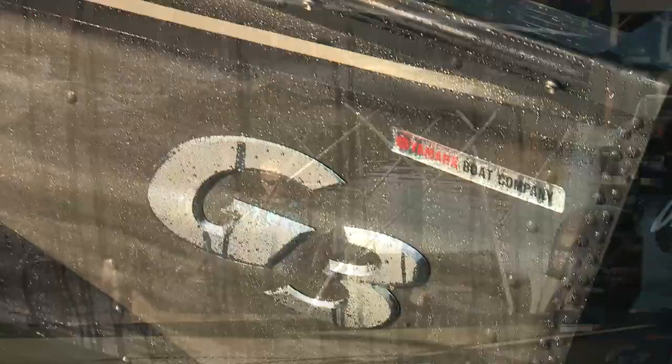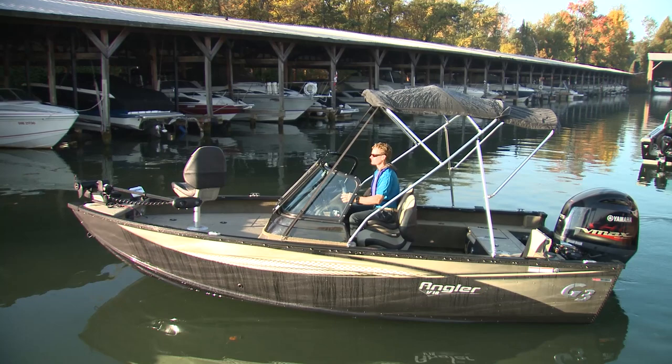The G3s have always had a really nice ride, but if they've been lacking anything, it's some of the accoutrements. For 2019, they've really stepped up their game, especially when it comes to interior treatments and the upholstery.